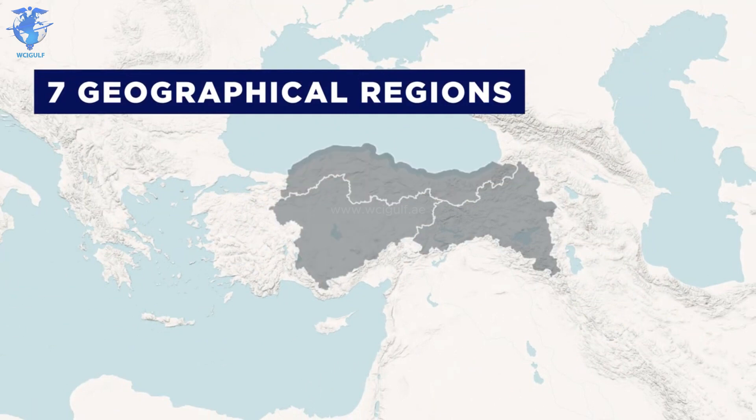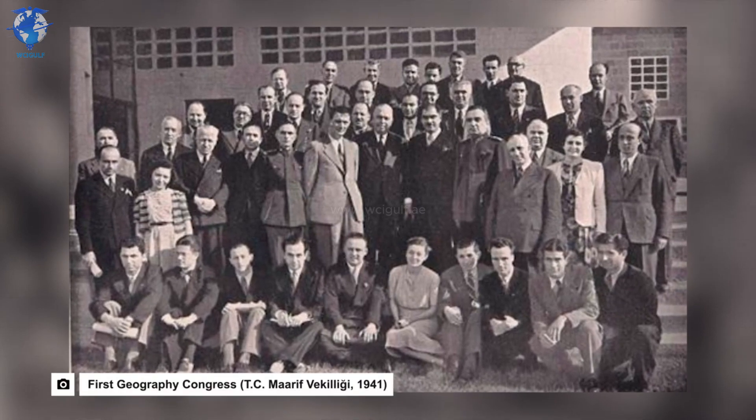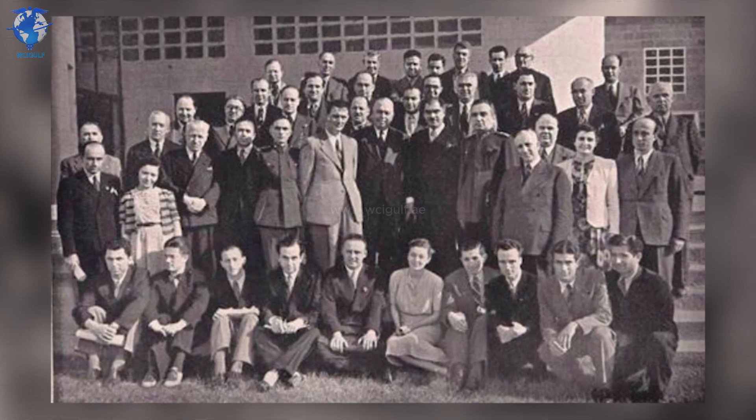Turkey is split up into seven different geographical regions, each with a major city working as the capital of the area. The regions came to life after a geography congress was held in Ankara in 1941, and are created based on the climate, flora, fauna, location, and so on.